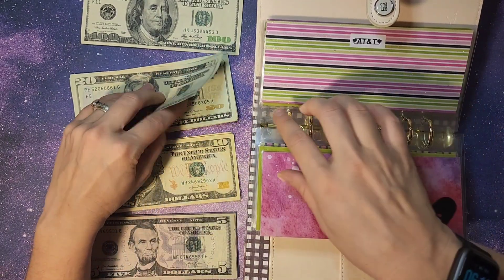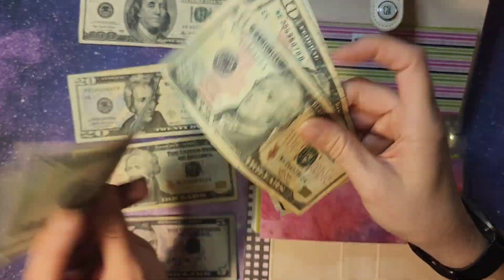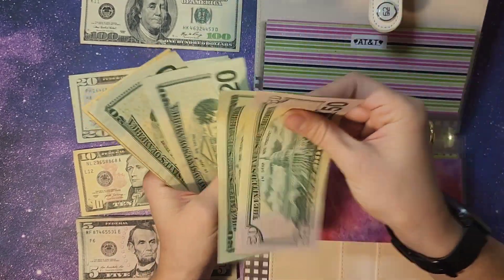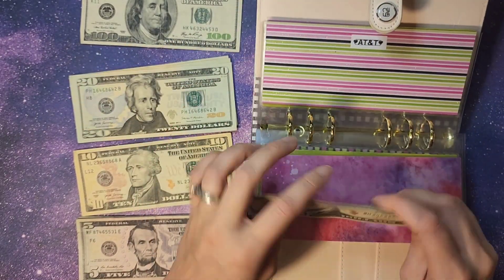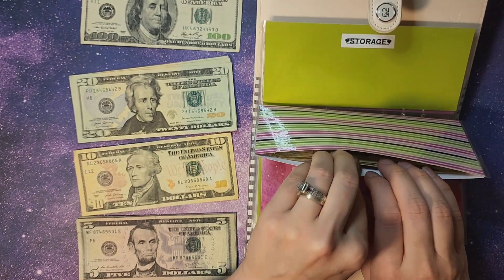AT&T is getting $50 — $20, $40, and $50. Counting the total: $50, $70, $90, $110, $130, $40, $50 — so $150 towards our AT&T, which covers our phone and internet. They are not bundled or anything.